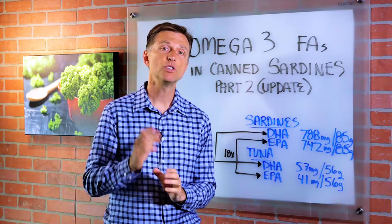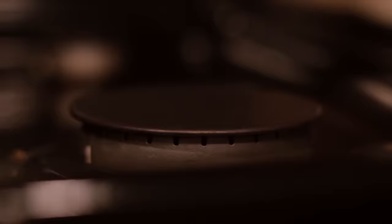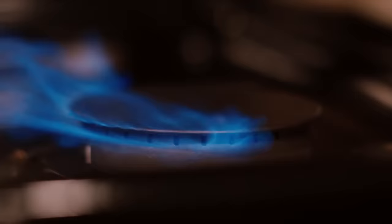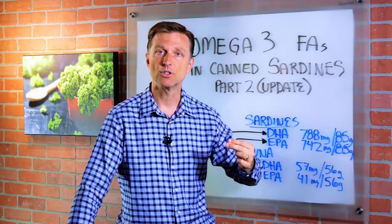Hey guys, I wanted to do an update on a recent video that I did entitled Omega-3 Fatty Acids in Canned Sardines. This is part two. In the first video, I talked about how heat destroys omega-3 fatty acids, because DHA and EPA, which are omega-3 fatty acids, are very sensitive to oxygen and heat.